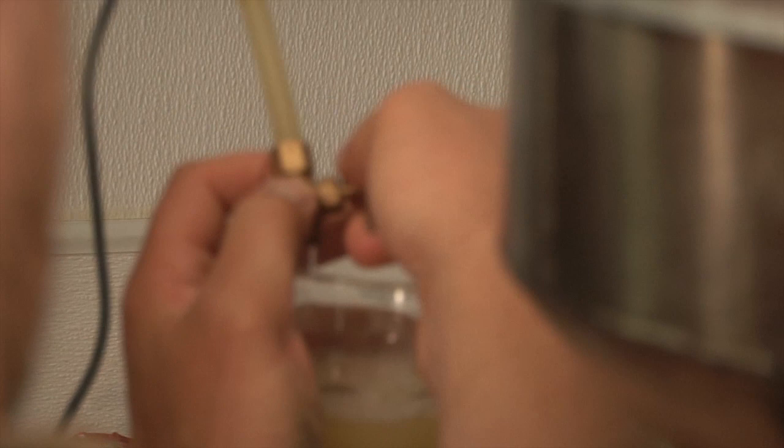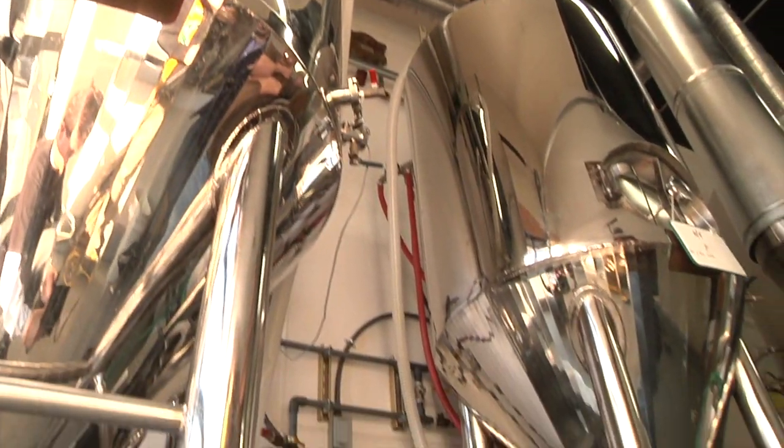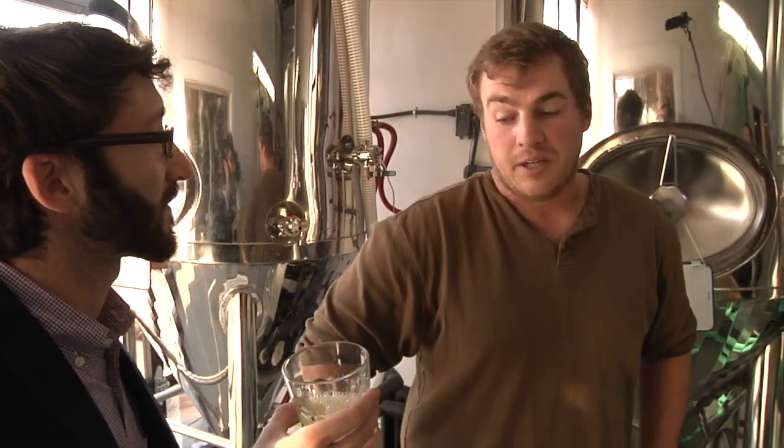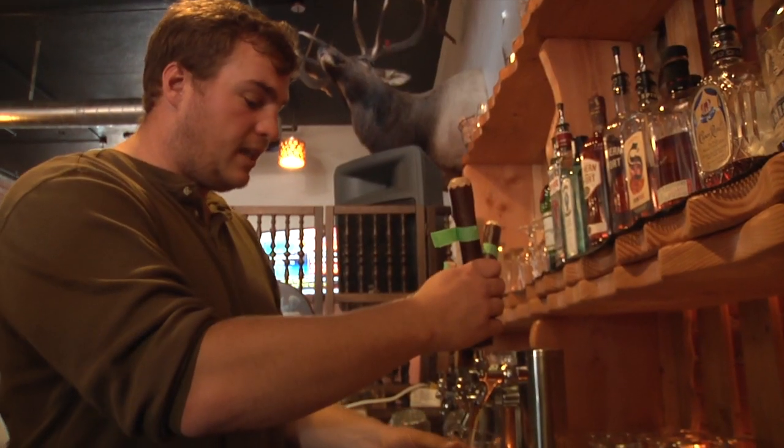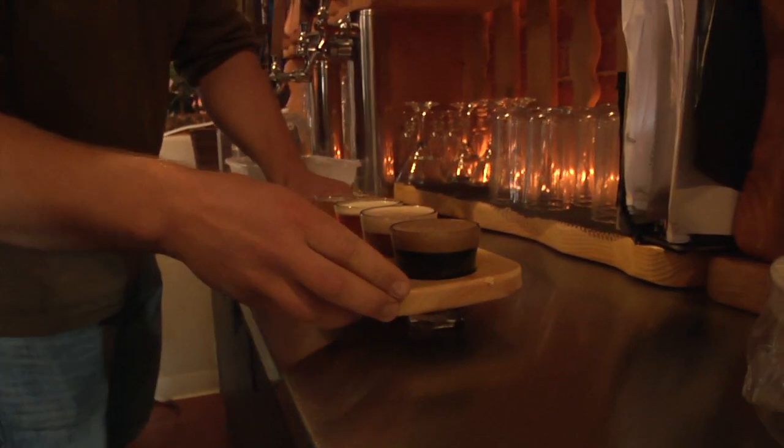This is a very young Pilsner — it's still lagering. So how often do you check this? I try to check it at least daily. So got to get your taste testing right. Well, I did the fermentation program at Oregon State, and after that I did a year of German brewers training, and then I worked with a large brewery there.